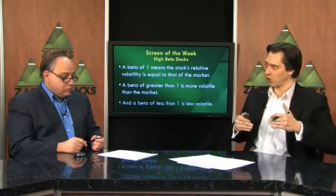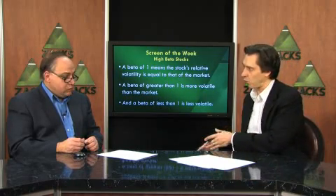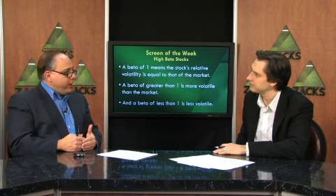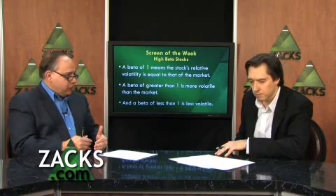Of course, if the market is going down, that means the stock is probably going to go down even more. However, if the market is going up, that stock should go up 1.5 times or 50% more than the market. But the market's been going sideways lately, and prior to that it had been falling pretty much for a large part of the year. So why are we looking for stocks with high beta right now as we close out the year?